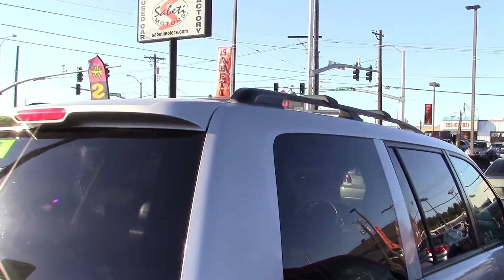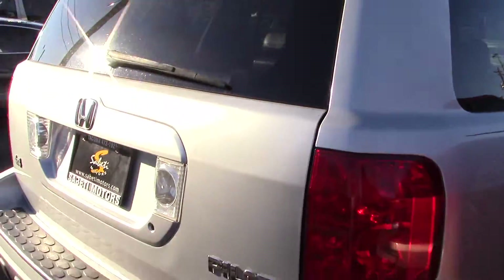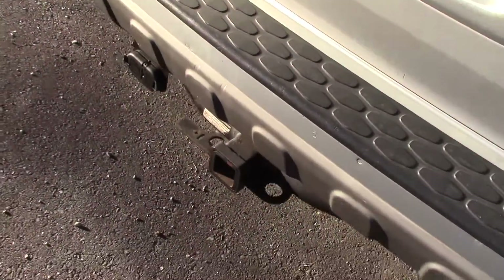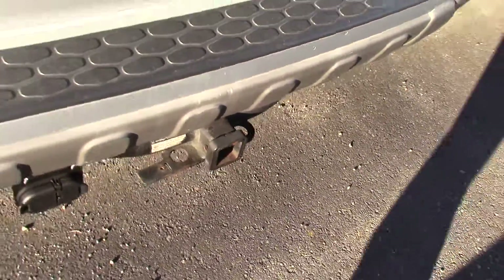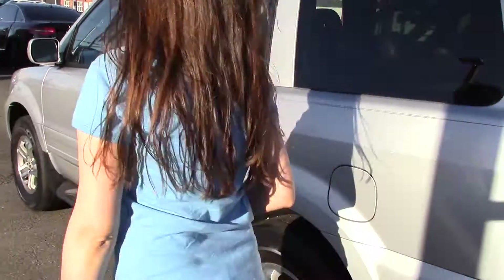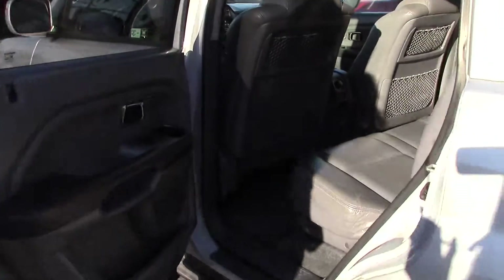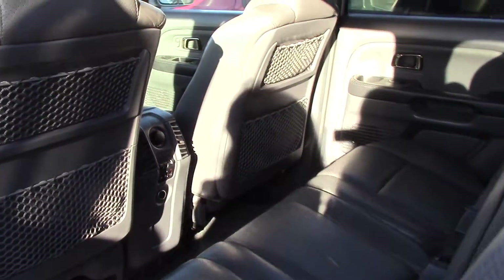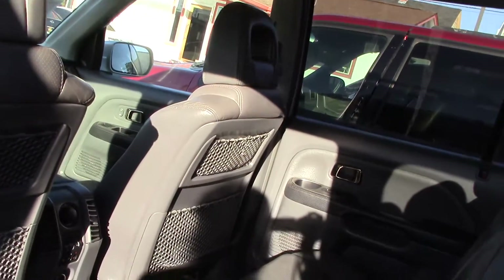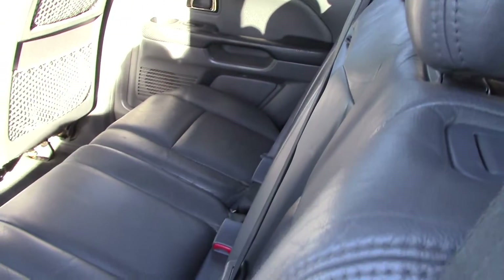It has a nice roof rack, a rear spoiler with a rear center taillight, and with the tow package it has a tow hitch and trailer wiring. It also has a nice two-tone leather interior, cup holders in the rear doors, and separate rear heat.